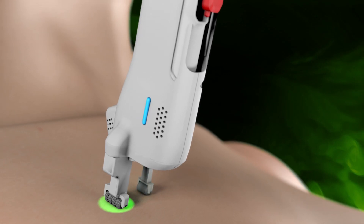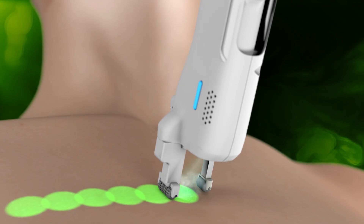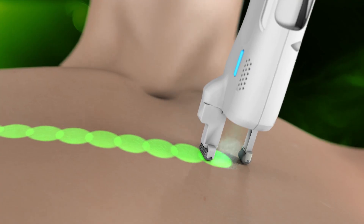And finally, DERMA-V's IntelliTrack automatically tracks the movement, delivering perfect coverage of the treatment area, two to three times faster than any other treatment solution.